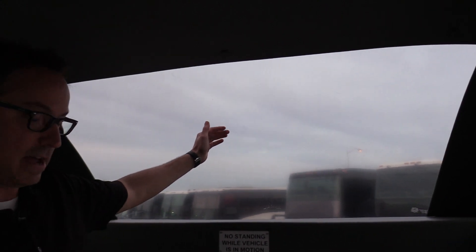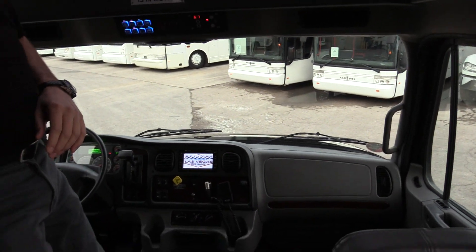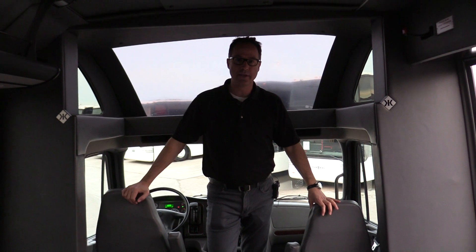Also power windows and power locks. A really nice feature is just above the driver and passenger — there's a glass top here to view outside. I believe that covers it all. I'm Johnny Ringo with Las Vegas Bus Sales; you can visit us at LasVegasBusSales.com.